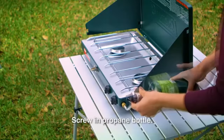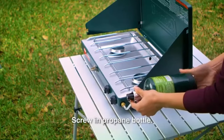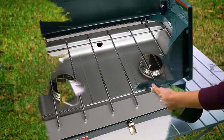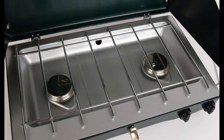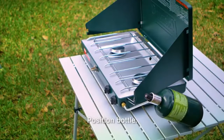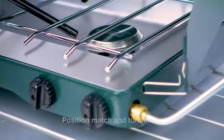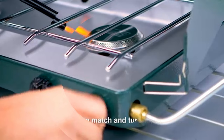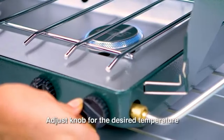Cooking power up to 20,000 total BTUs. Fits a 12-inch and 10-inch pan at the same time. Two adjustable burners for precise temperature control. Wind blocking panels shield burners from wind. It has a pressure regulator with pressure control technology for consistent performance, even in extreme conditions. Runtime up to 1 hour on high on one 16.4-ounce propane cylinder.